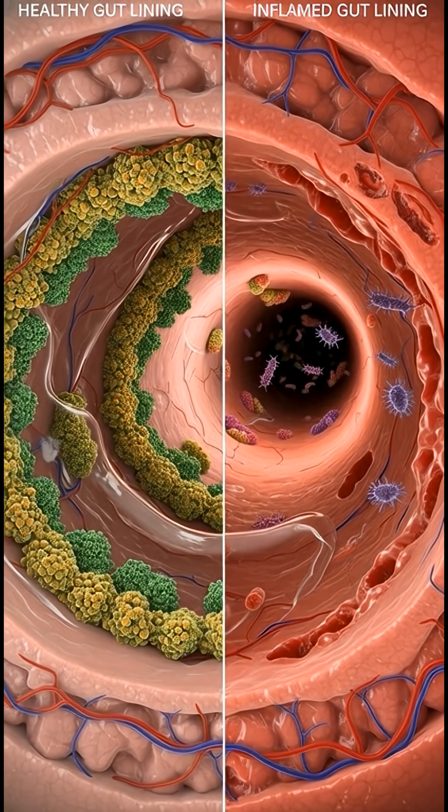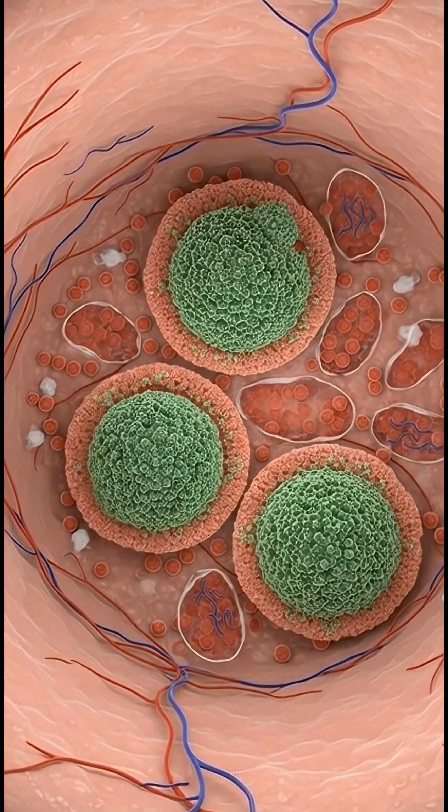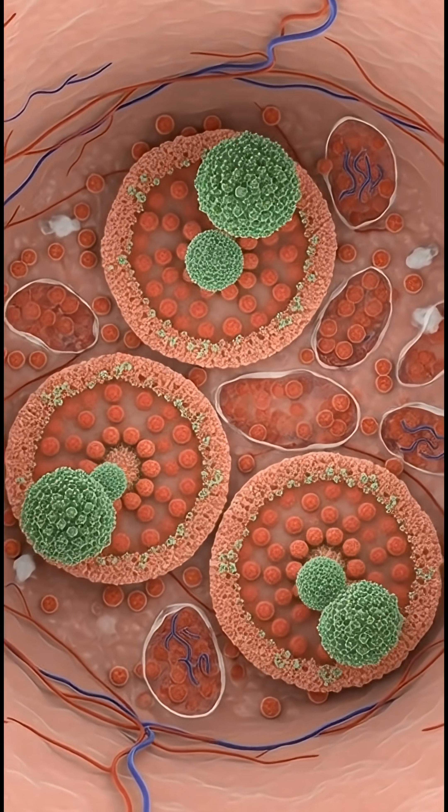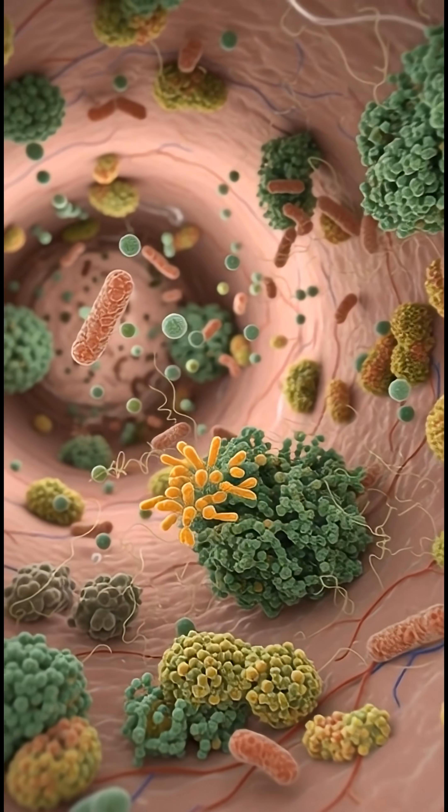But a low fiber diet, stress, or unnecessary antibiotics can disrupt this delicate system, shrinking microbial diversity and weakening immunity.